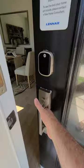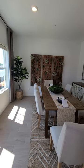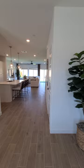When you first walk in, they have this set up as a dining room — looks nice. Then you walk right into the kitchen.